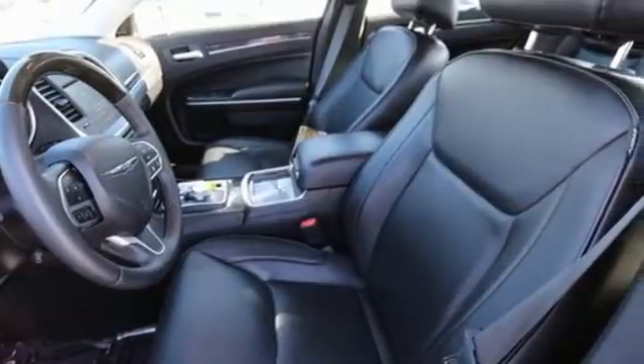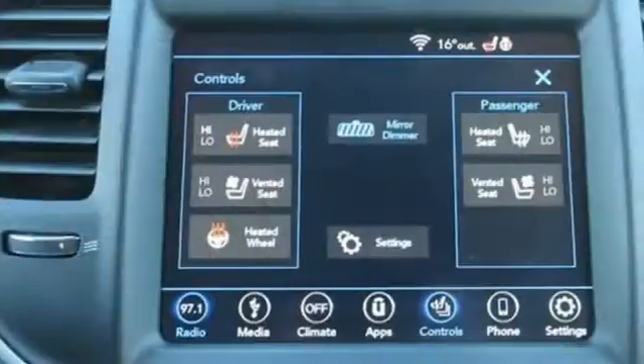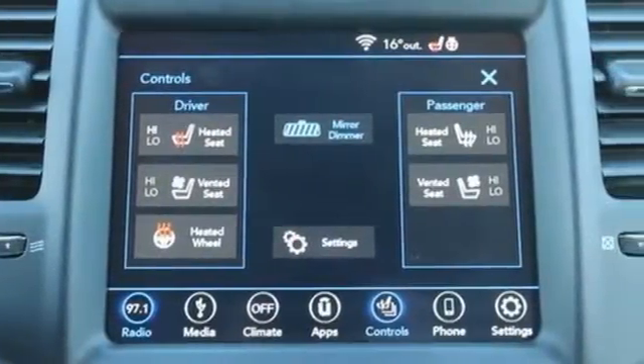Streaming audio, power heated mirrors, dual zone climate control, configurable instrument gauges, doors and push-button start proximity key.